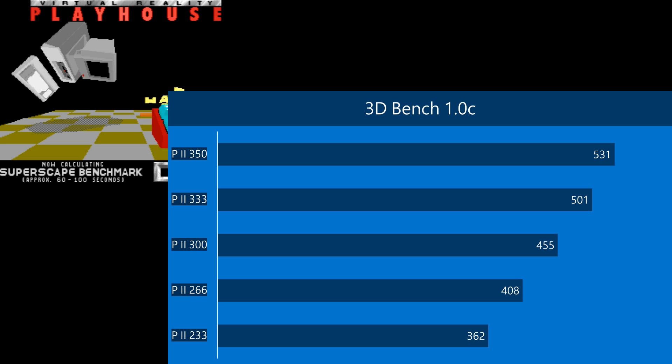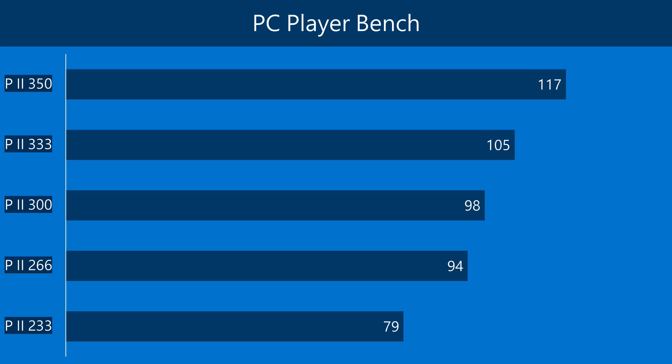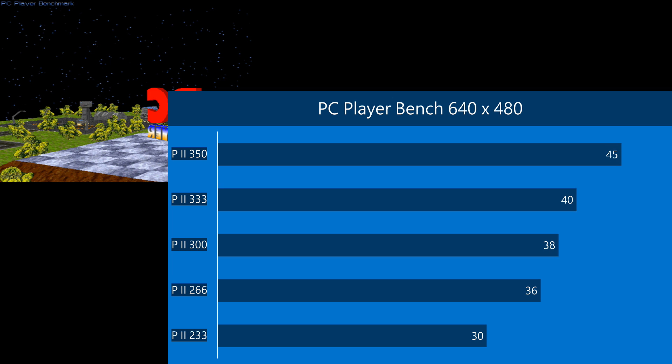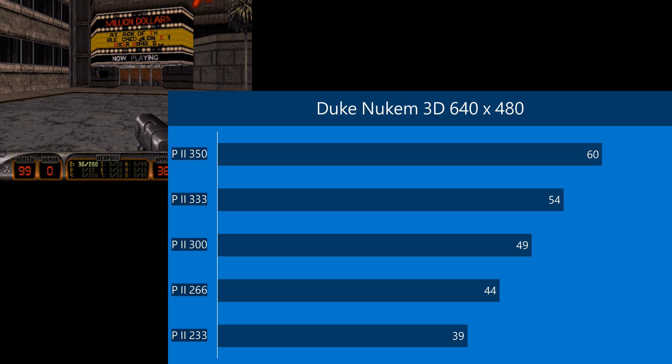Let's have a quick look at some DOS benchmarks. In 3DBench 1.0C, we're getting 531 FPS. In Chris's 3DBench, 363. In the PC player benchmark, 117. In Doom, we're getting 130. In Quake, 92. And let's switch up the resolution. PC player benchmark at 640 by 480, we're getting 45. In Quake, 35. And in Duke Nukem 3D, 60 FPS.